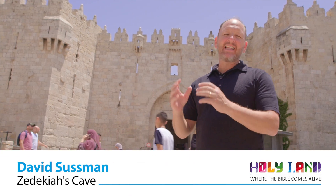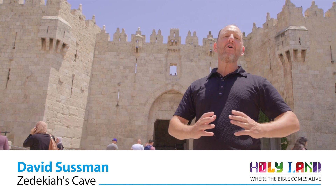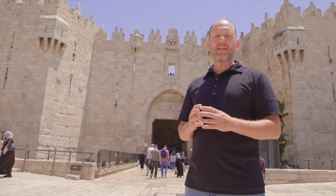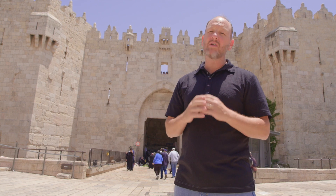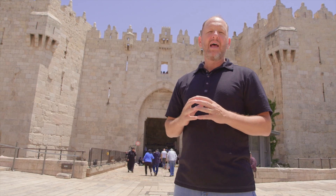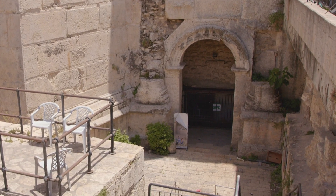Damascus Gate is one of the eight gates that lead into the old city of Jerusalem, and really by far the most beautiful. There's some antiquity here as well that dates back prior to the Turkish Empire, who built the old city walls about 500 years ago. That antiquity dates back to Hadrian, the emperor of Rome, who destroys Jerusalem during the Bar Kokhba revolt.